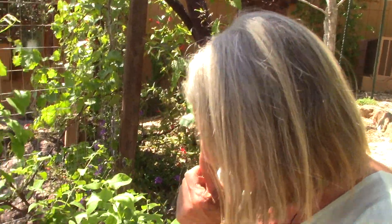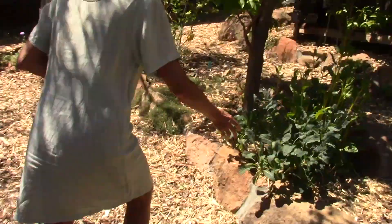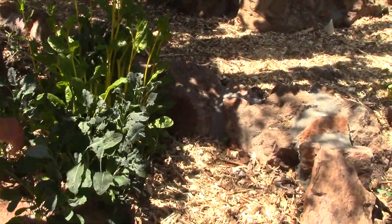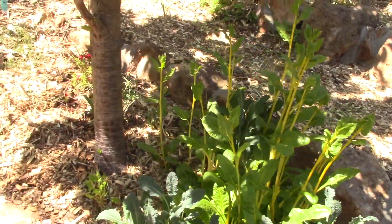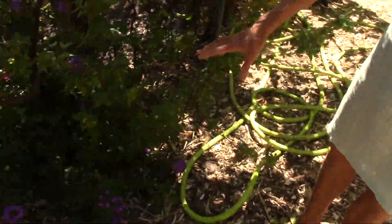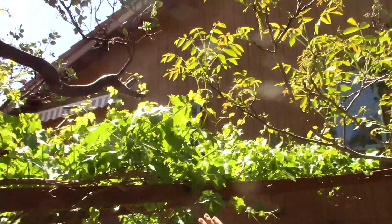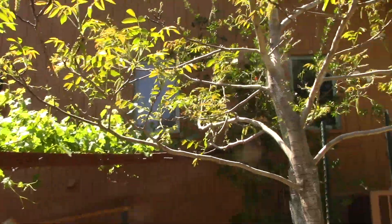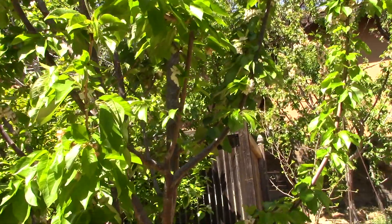And then we have some more ice plants here and some more kale, and some spinach. And here we have some more flowers and grapes. This is a raised bed with flowers. Wild walnut tree.